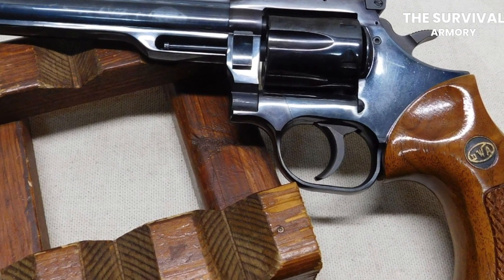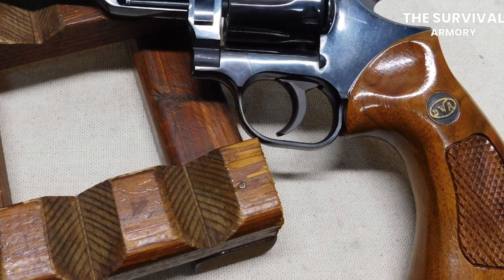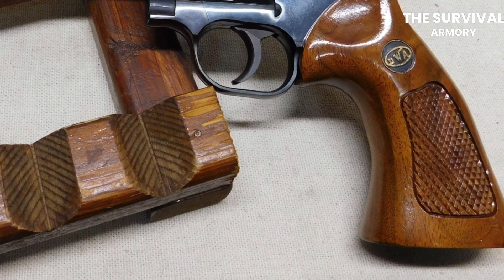This gun also has a number of other high-quality components and features, including a stainless steel frame, a rubber grip with finger grooves, a fixed front sight, and an adjustable rear sight. Since the revolver is also chambered in .357 Magnum, there's no doubt about the power of this gun. In short, its ergonomic design and classic styling have made it the perfect gun for a senior.